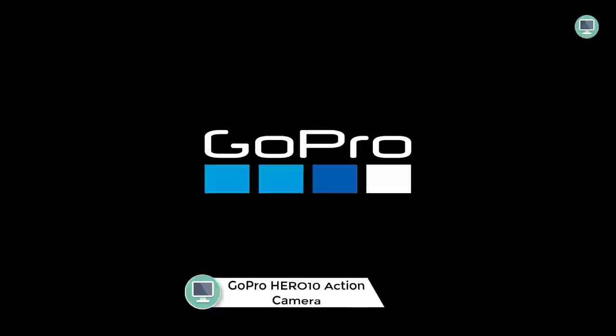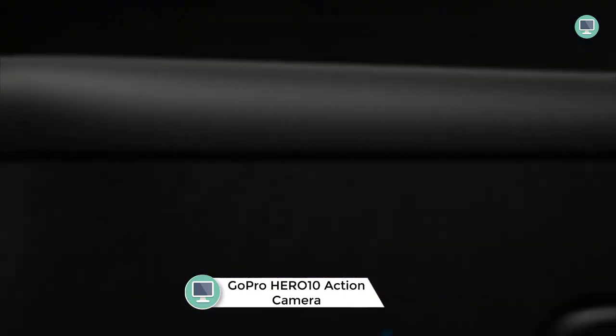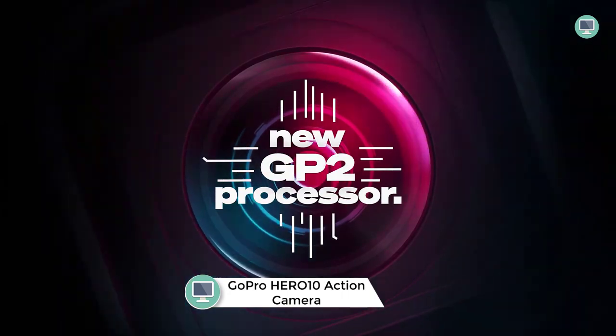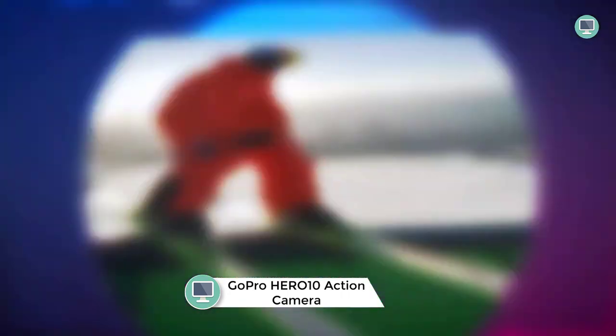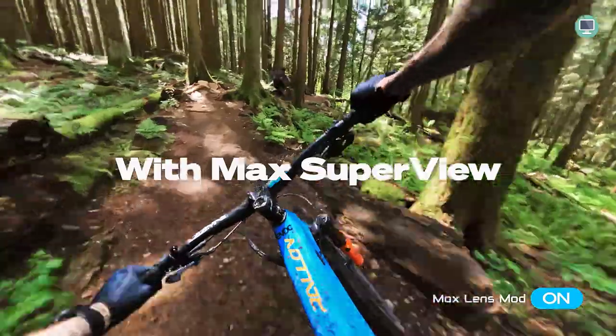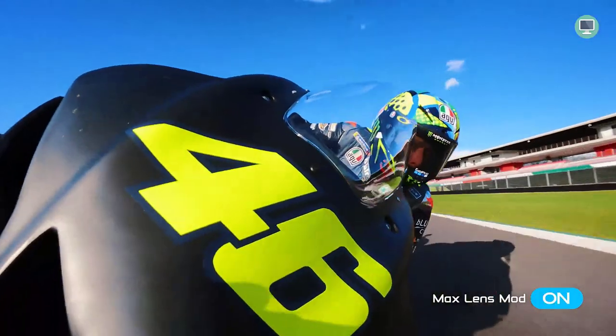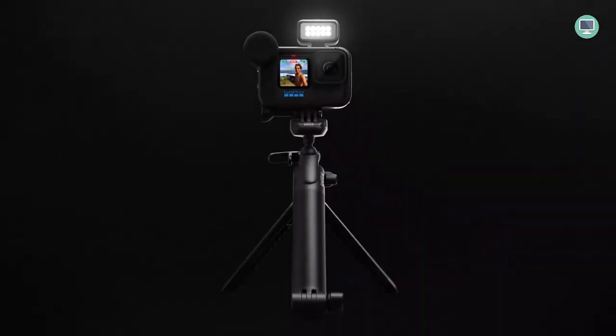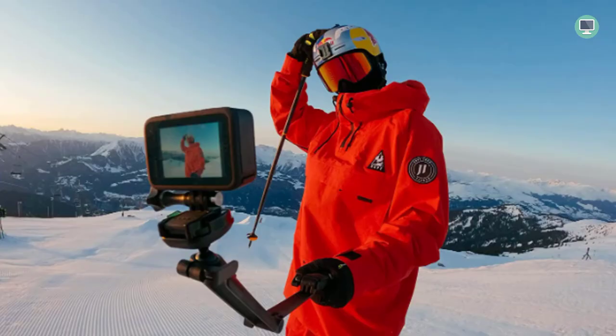Number 6: GoPro Hero 10 Black Waterproof Action Camera. The GoPro Hero 10 Black is a waterproof action camera that takes high-quality photos and videos. It has a front LCD screen and a rear touchscreen, as well as 5.3K video resolution and 23MP photo resolution. Additionally, it offers 1080p live streaming, webcam capabilities, and stabilization features.